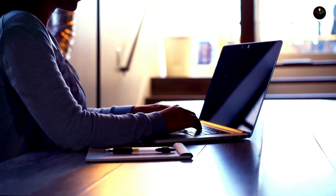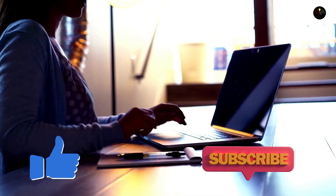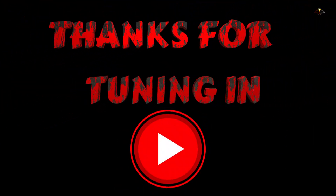If you found this video informative, please give it a thumbs up and subscribe for more content on health and wellness. And as always, remember that your metabolism is your body's powerhouse, so treat it well. Thanks for tuning in, and we'll see you in the next video.